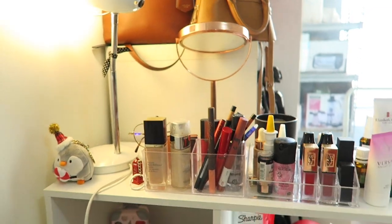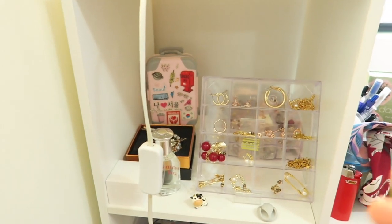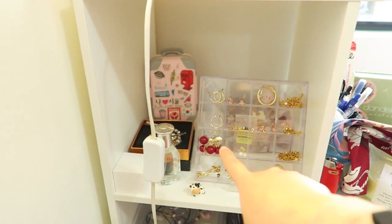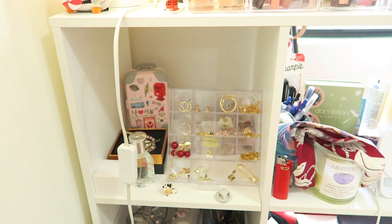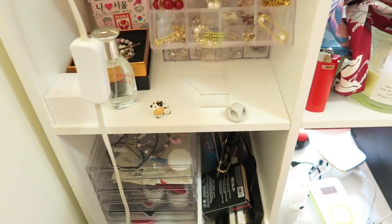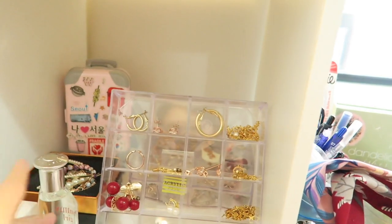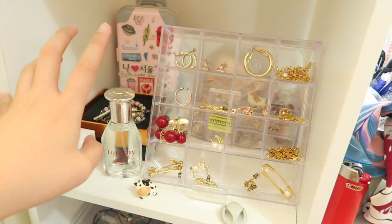Moving on to my accessories section — I have all my earrings and necklaces displayed over here. It looks really pretty with the red cherry earrings, which are my favorite piece. These are the earrings I wear more often and I have more stored at the back.